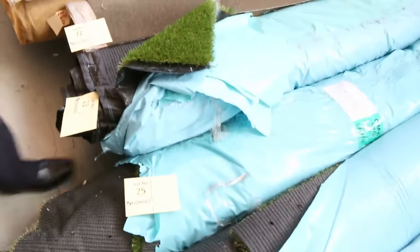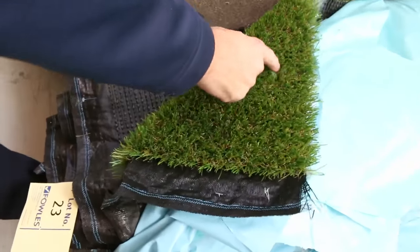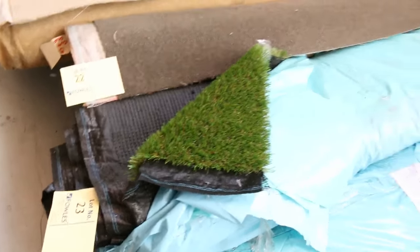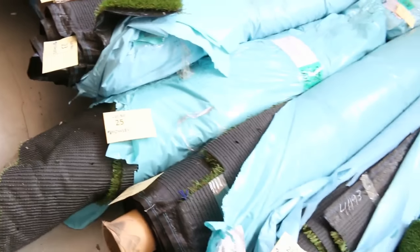On to some nice turf here — the artificial grass — with a really thick pile and the brown material in it to give it a realistic look. That's generally been selling between $10 and $15 a square metre, which is a hell of a lot better than paying $50, so really good value there.